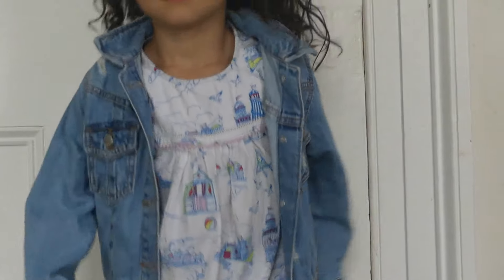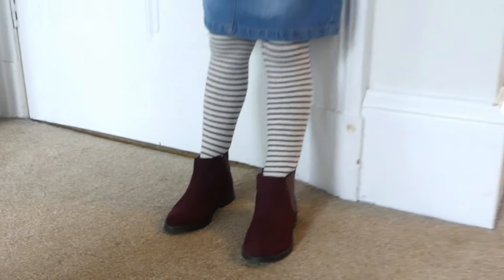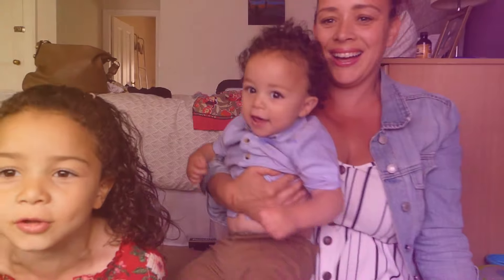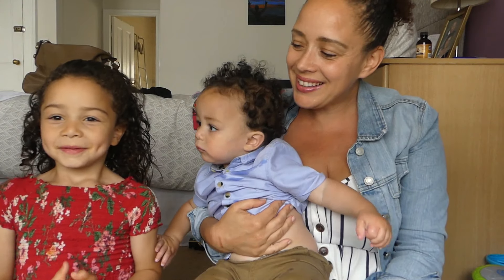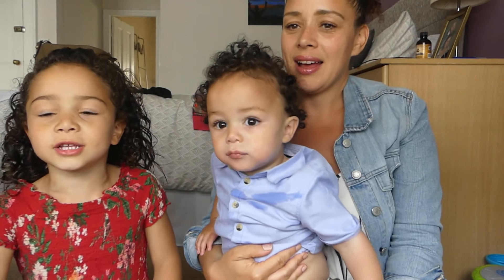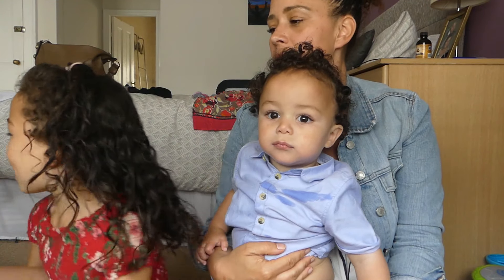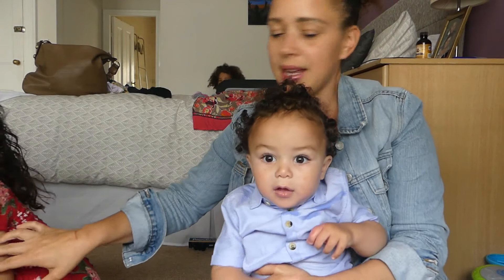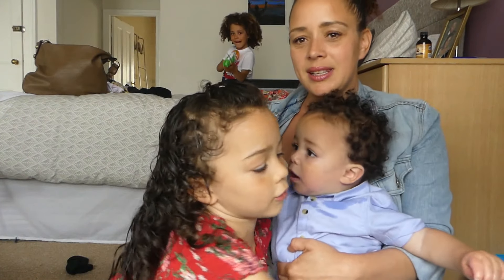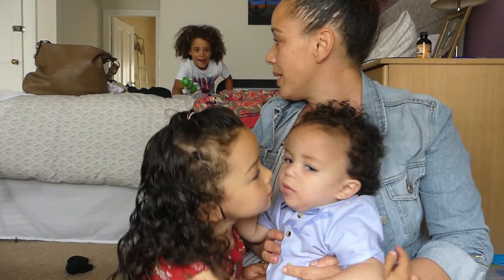Oh, that looks so cute! Welcome back to our channel. Hi, welcome back! And what's your name? Nava. And how old are you? This is Nava and she is four years old. This is Micah, and Caleb's there too.